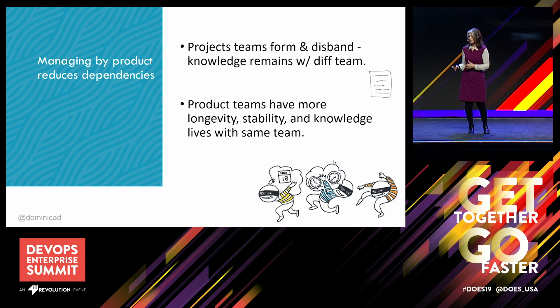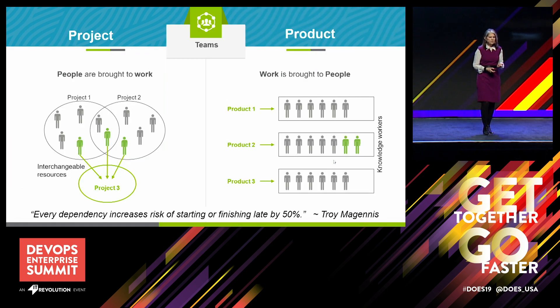People start wondering where to find configuration settings and have to interrupt the previous project team to get that information. Questions arise like, should I work on the old project or the new project? What's my prioritization supposed to be? You end up with three out of the five flow thieves trolling you after projects get handed off — context switching, unplanned work, conflicting priorities, and invisible dependencies. When you manage work by product, you keep that domain knowledge in-house because you keep the team together, with fewer dependencies.